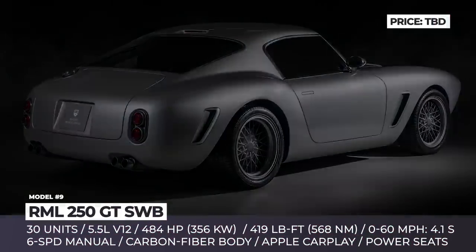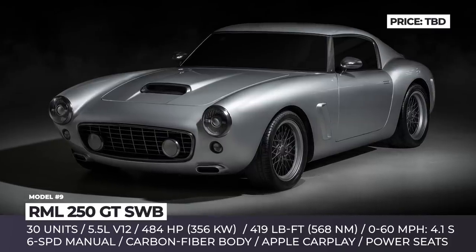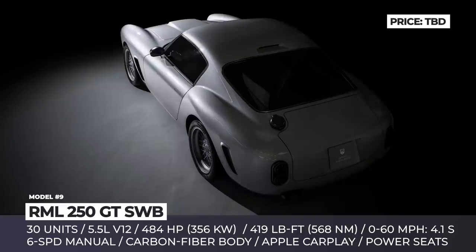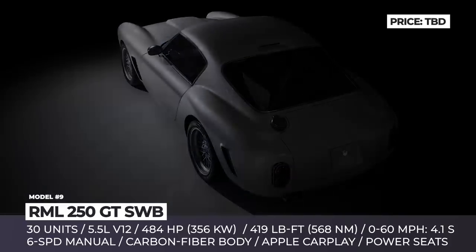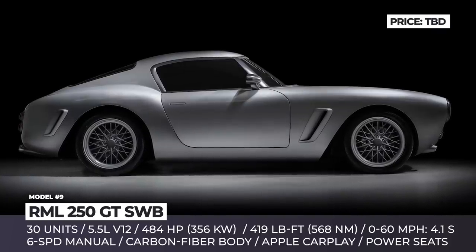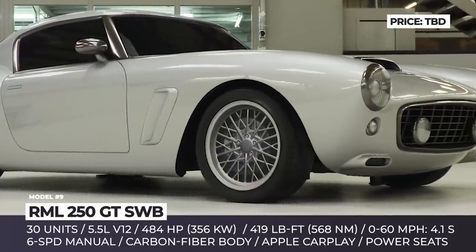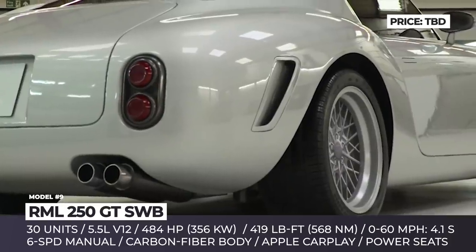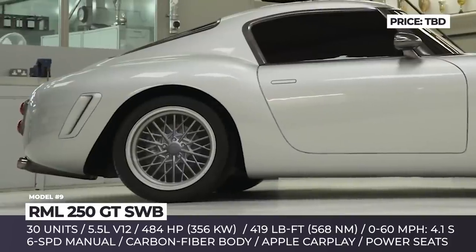RML 250 GT SWB. Targeting the most discerning car enthusiasts, the UK-based motorsports and engineering company will build 30 copies of their brand-new RML Short Wheelbase. Inspired by the Ferrari 250 GT SWB from 1959, the car gets a full carbon fiber bodywork, an 8-strip center front grille, classic air vents behind the wheel arches and stacked dual taillights.